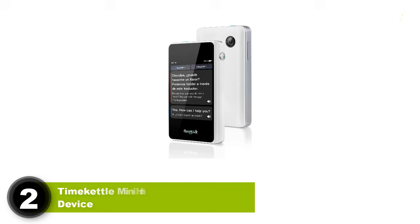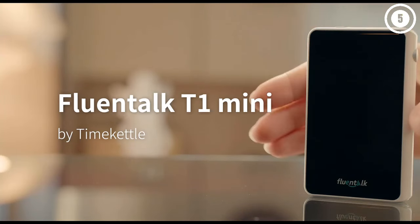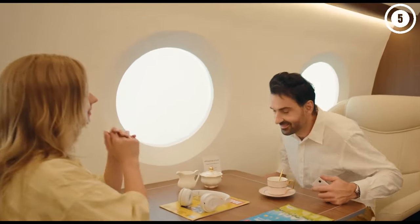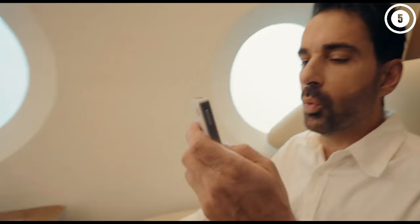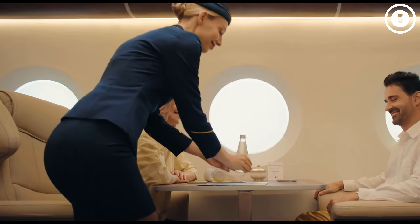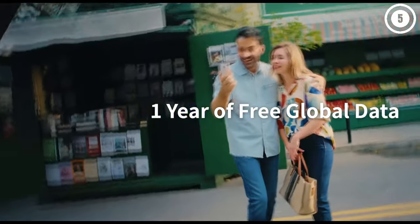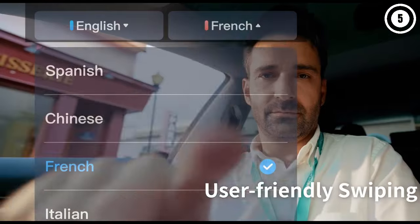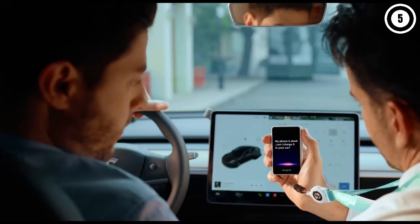2. TimeKettle Mini Handheld Translator Device, the TimeKettle T1 Mini Translator Device is a great option if you're looking for a digital translation device that doesn't break the bank. This relatively budget-friendly option offers translation of 39 languages and 88 accents, with 13 major languages available offline. It also comes with one year of free data. We really liked that this option offers voice, text, and image translation and is relatively user-friendly and easy to figure out. It features automatic language detection as well, so you won't have to worry about figuring out any settings before starting a conversation with a local.